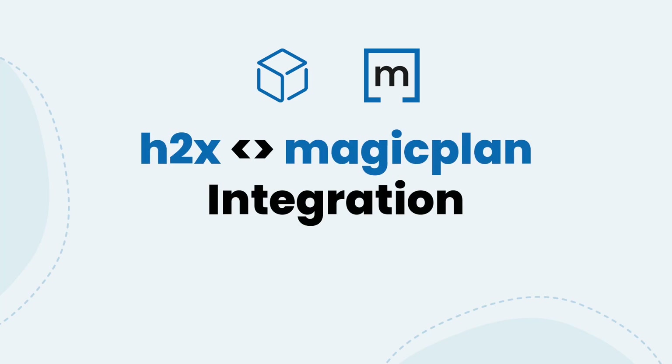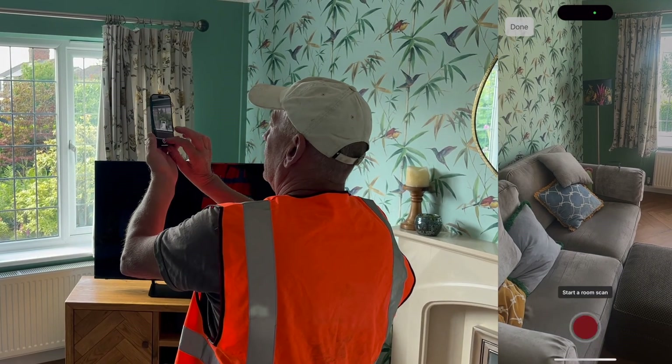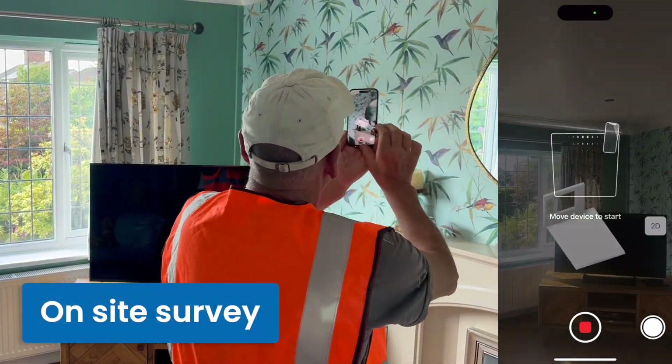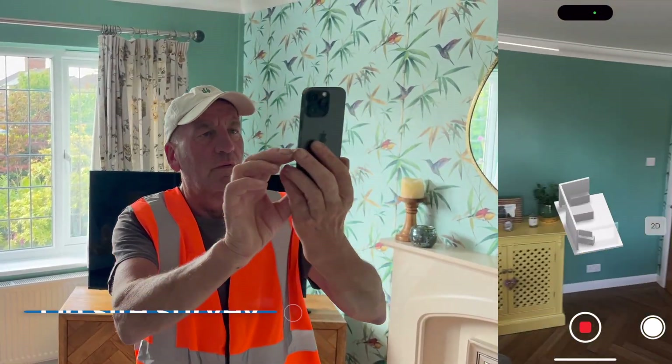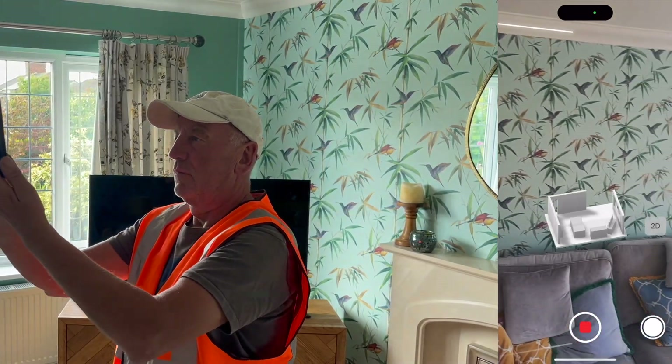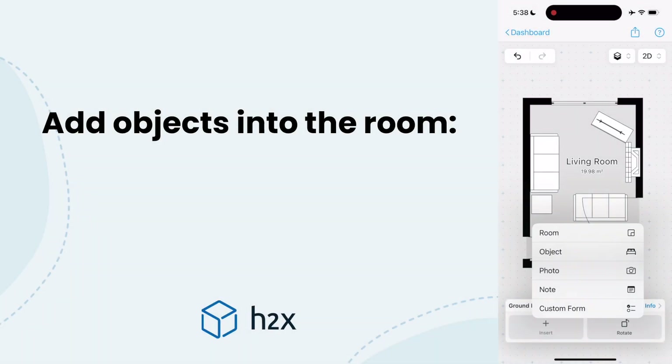Welcome to the future of on-site surveys and system designs. H2X and Magicplan have joined forces to bring you a revolutionary tool that will transform the way you work. With Magicplan's smart surveying tools you can survey a home in minutes rather than hours, whether that's using a lidar scan, bluetooth measurements or traditional methods. The process is quick and efficient.